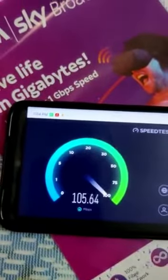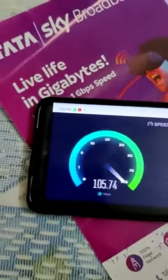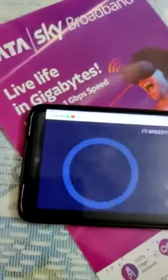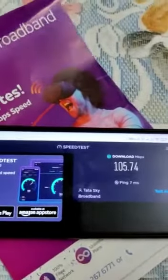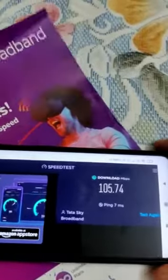This is a 5G phone and we are testing the speed on it. The speed test results look pretty good. It has been a week and we are running it — the speed is very good.